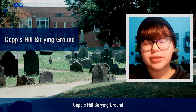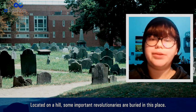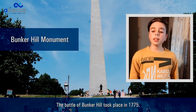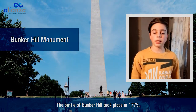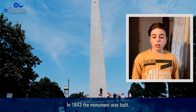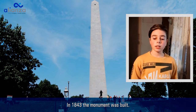Copp's Hill Burying Ground: looking on a hill, some important revolutionaries are buried in this place. There are about 1,200 graves. The Battle of Bunker Hill took place in 1775. In 1843, the monument was built.